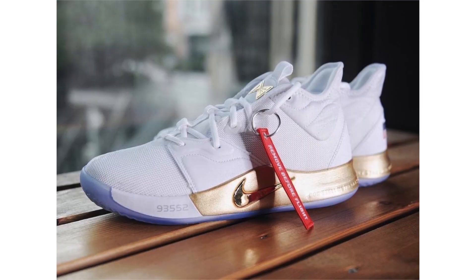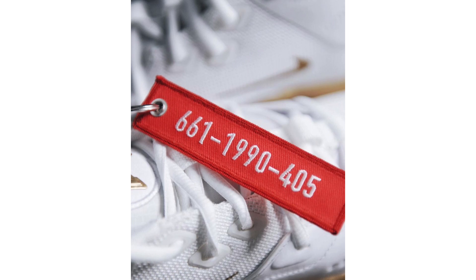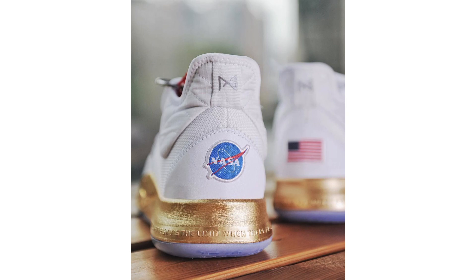We now have our best look yet at the Nike PG3 NASA Apollo Missions. In the last video we got a detailed look and I covered the smaller details — for example, Paul George's hometown area code on the midsole, and the famous quote: 'Don't tell me the sky is the limit when there are footprints on the moon,' which also lands on the midsole and wraps the heel. They come in a clean white and metallic gold color combination, and there appears to be a flight tag featuring 661-1990-405: 1990 represents the year Paul George was born, 405 is the area code for Oklahoma.